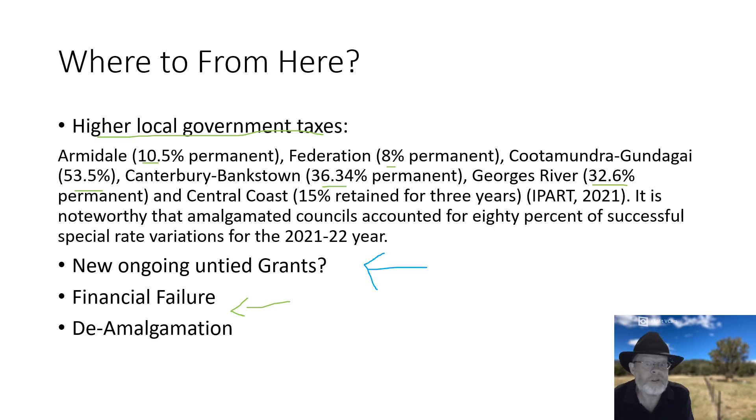If we do nothing, the outcome is financial failure — there is no other outcome. And the final option, which I know is not popular with regulators, is de-amalgamation — but it's a real live option. I've done other videos on it. We've had many de-amalgamations in Australia already. It's something we know how to do and I've written about extensively. There's no reason why we couldn't do that when and where it is indicated as the best treatment for local governments.